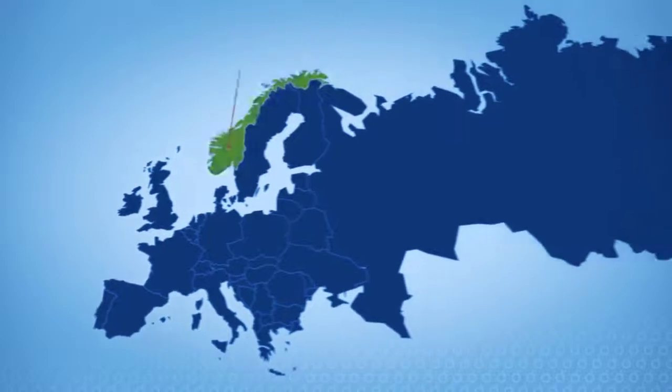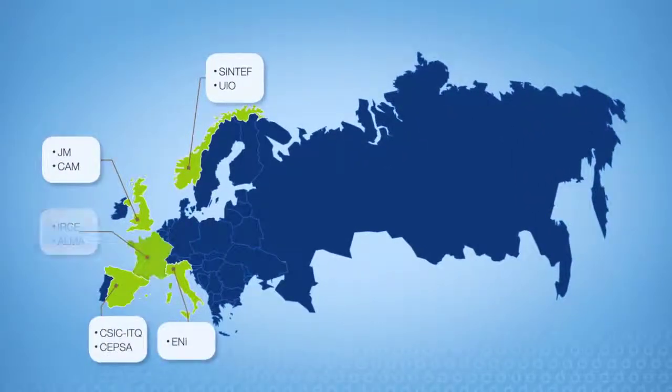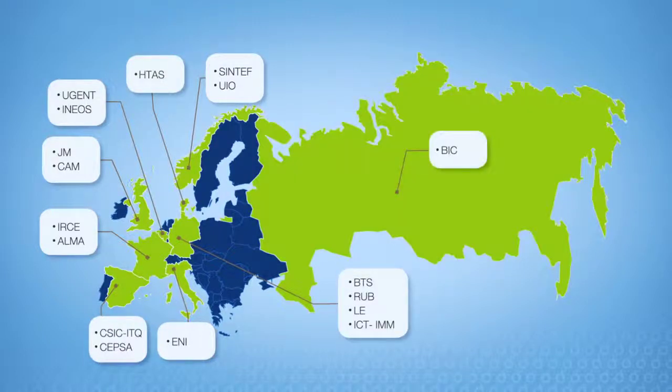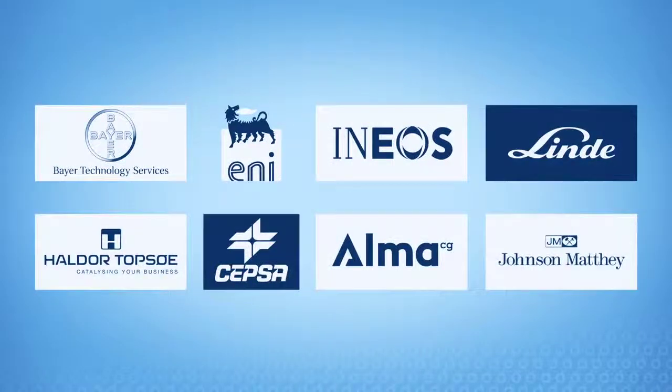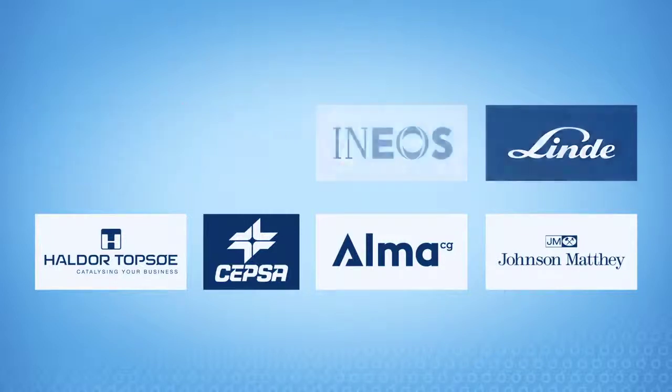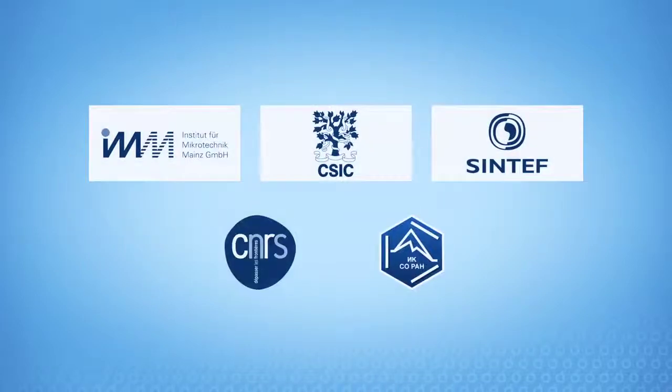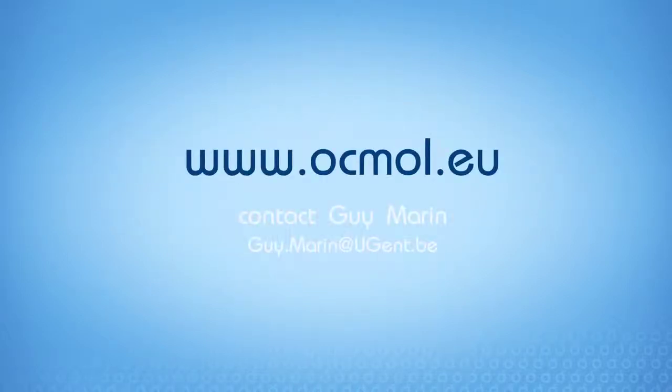The Uckmul partnership gathers 17 entities coming from eight European countries and one non-European country. Eight Uckmul partners are companies with recognised expertise in the field of material development and process engineering. This pool of industrials is supported by four academic partners and five experienced research organisations which brought their extensive knowledge on the various topics encompassed within the S&T scope of the project. Find more about Uckmul on www.ukmul.eu.